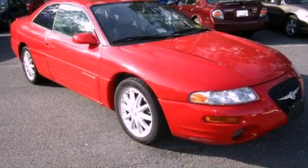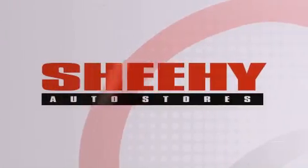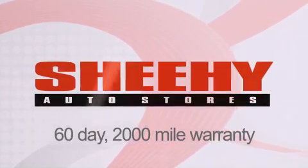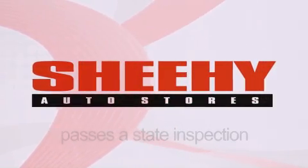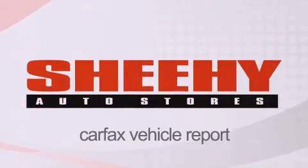Call now to find out how you can own this breathtaking vehicle. Every Sheehy Select used vehicle comes with a 3-day money-back guarantee, 60-day, 2,000-mile warranty, passes a state inspection and our 175-point inspection system, and comes with a Carfax vehicle report.